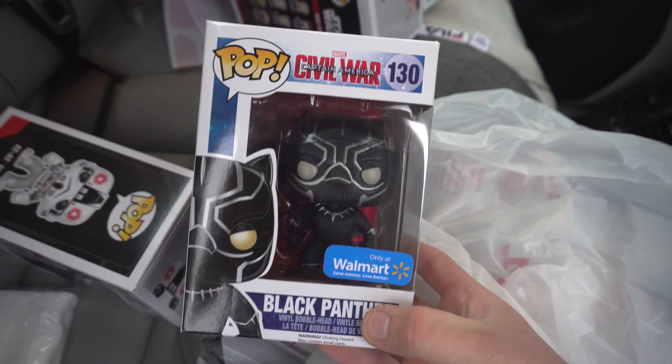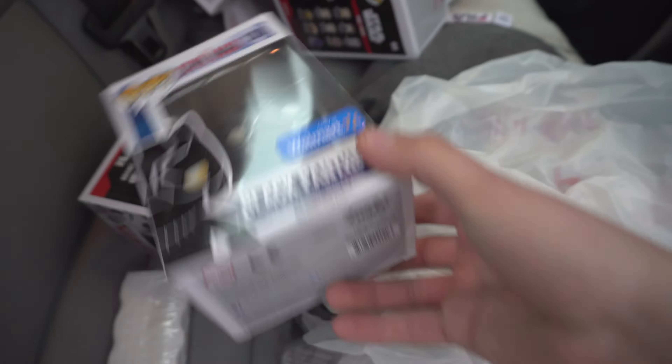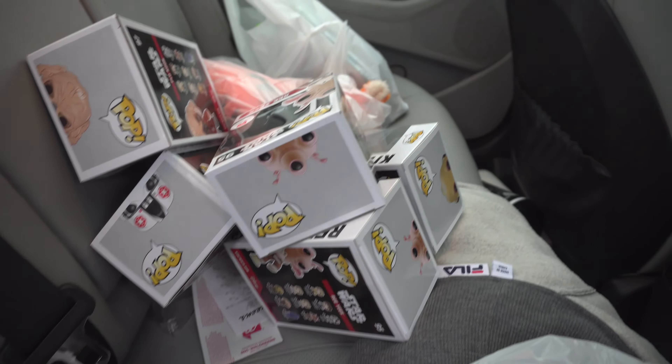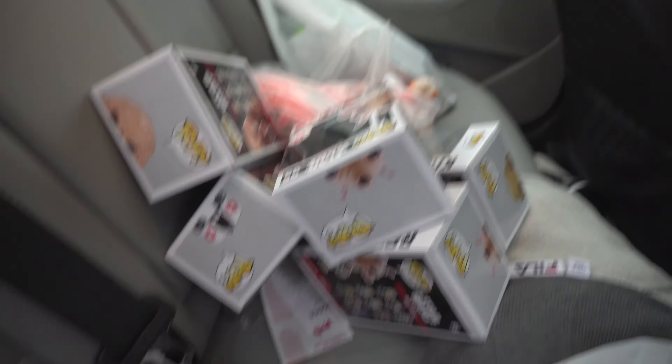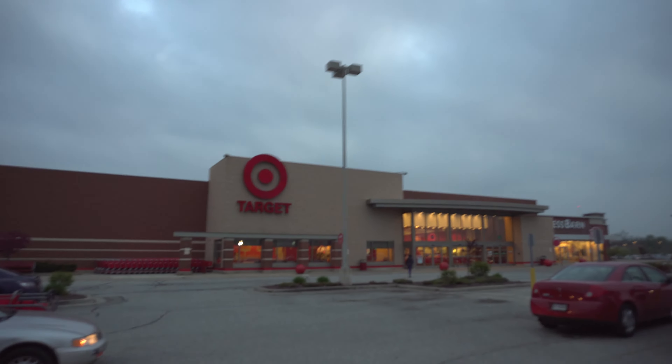We ended up talking to the guy — just chatting it up. He asked if we collect those, and we said yeah. He said, 'Well, we got some more in the back.' He came out with three more and we ended up picking them up. Apparently there's also a glitter Black Panther only at Walmart. That's a pretty good haul. It must be new because the Amazon listings are only Merchant Fulfilled and they have them for like $35.